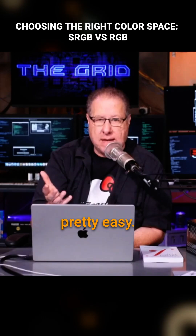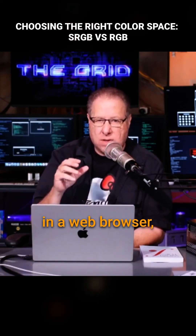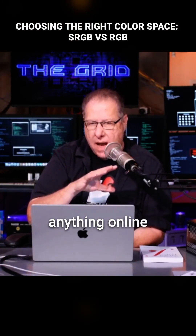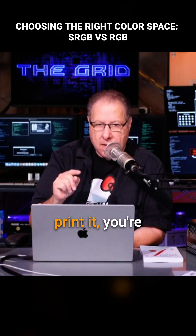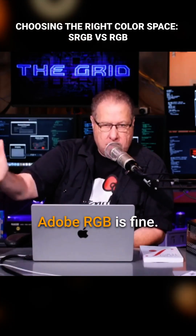And this is pretty easy. If you're going to share this in any way online — in a web browser, email it to somebody, put it in your portfolio, Adobe Express, anything where you're sharing online in any way — you're going to save it as sRGB. If you're going to print it, and that's all you're going to do with it, then Adobe RGB is fine.